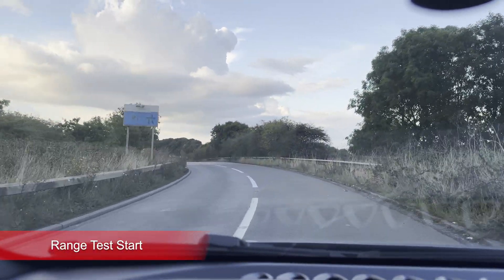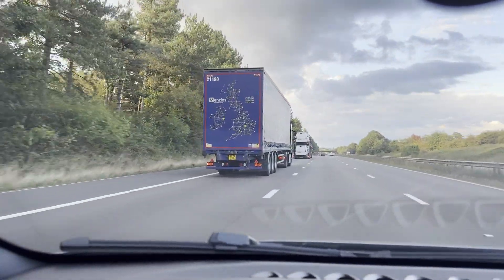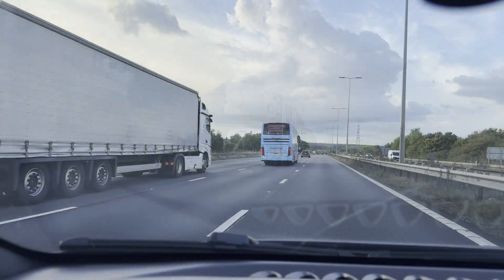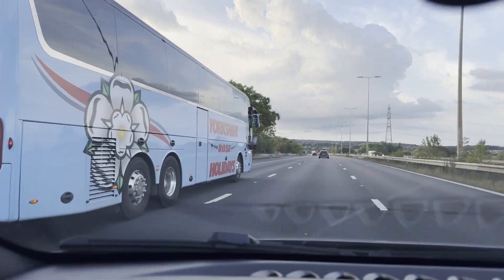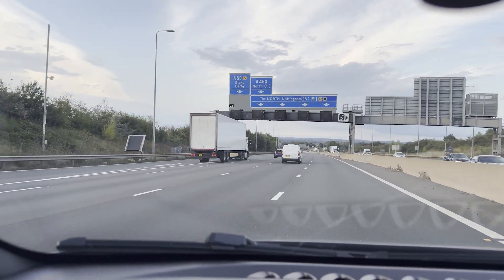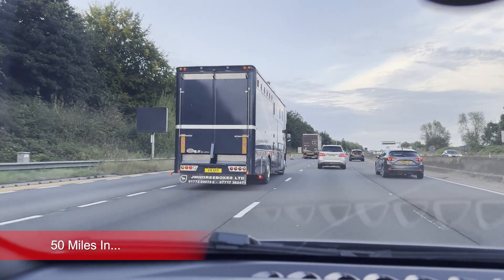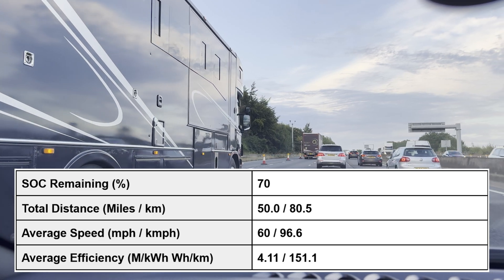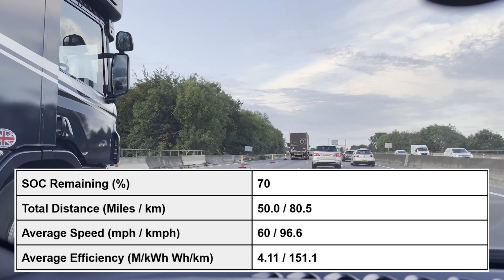So without further ado let's get started. We've just ticked over the 50 mile mark, so efficiency is 24.4 kilowatt hours per 100 miles, average speed of 60 miles an hour. As mentioned, I've already hit a 50 mile an hour average speed check zone again, and I am on 70% state of charge, so we've used 24% in order to do 50 miles.